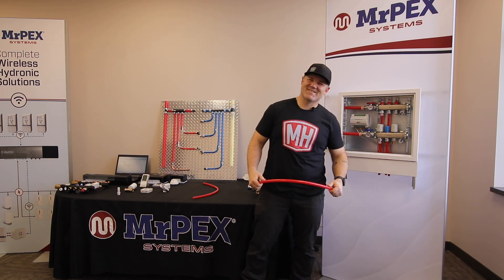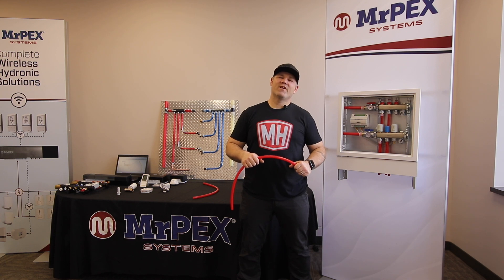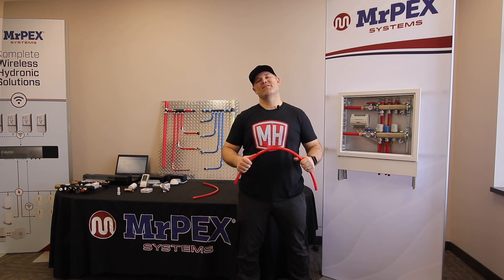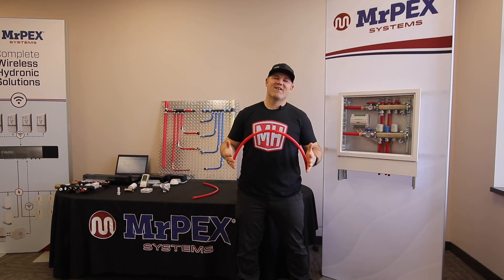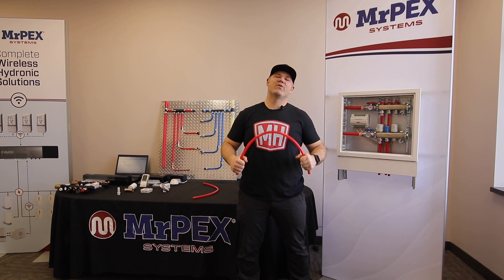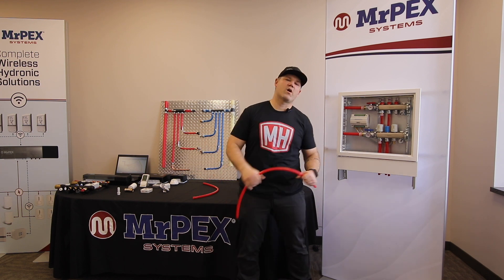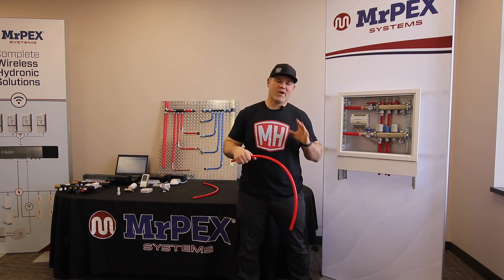Hey guys, Eric from Mechanical Hub on the road. Thanks for joining me. I'm excited to show you all about the Mr. PEX product line — a product line that I'm familiar with because I've used it on my job sites.